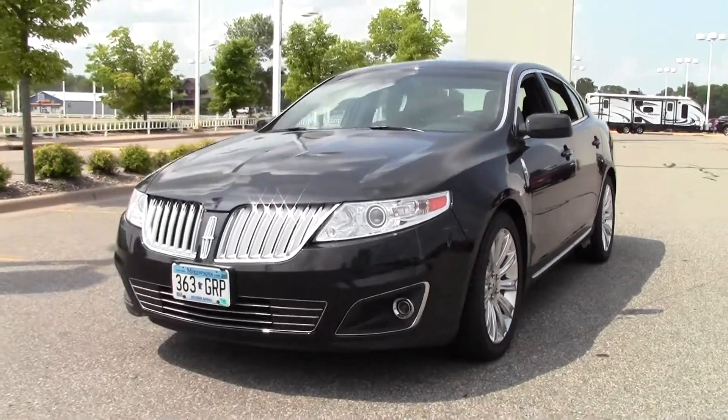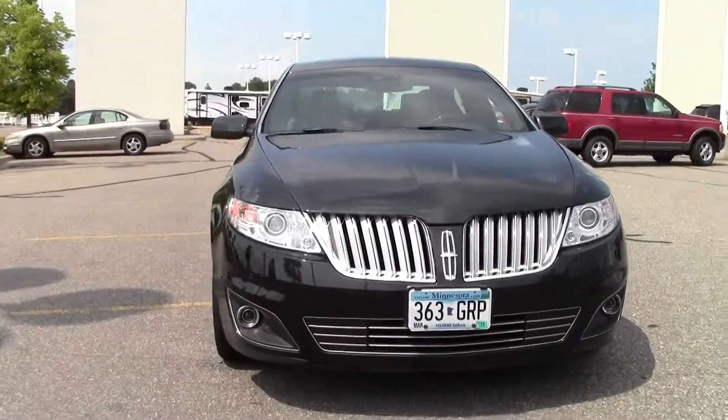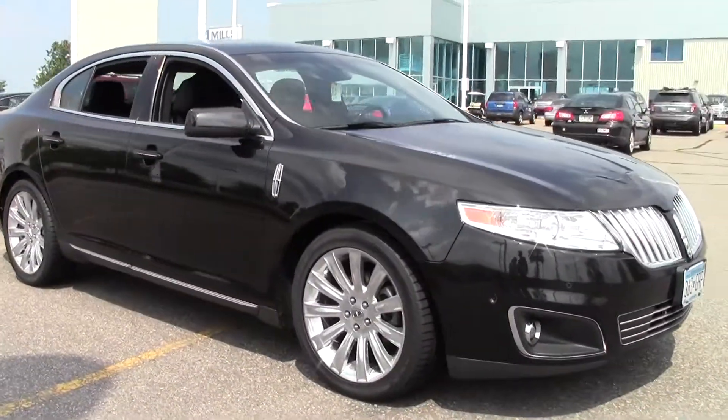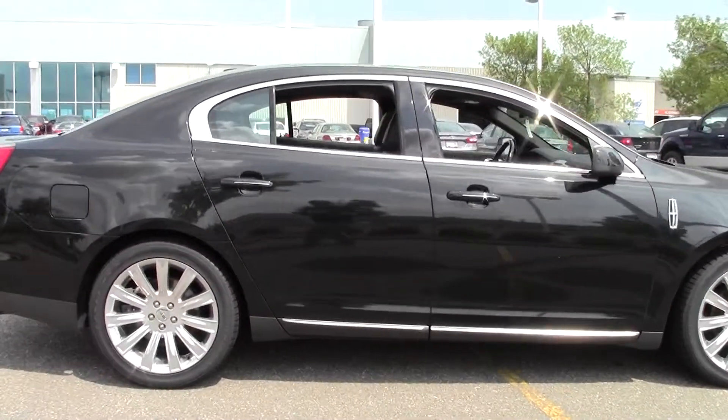Hi, welcome to MillsAuto.com. Thanks for taking a look at the 2011 Lincoln MKS four-door sedan. It's got 35,000 miles with a tuxedo black paint job and a charcoal leather interior. Powered by a turbocharged 3.5 liter V6 engine that's rated at 25 mpg highway.